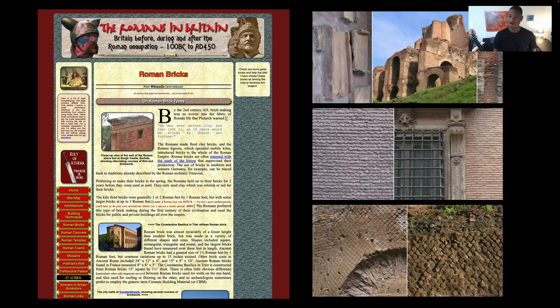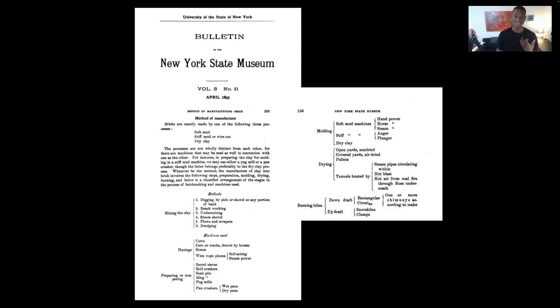Roman bricks are pretty distinguishable for being long and thin, and also particular types of bricks for various specific features like mosaic. Fast forward to the late 1800s — our favorite time period in the United States. The Bulletin of the New York State Museum tells us in 1893 that bricks are usually made by one of three processes: soft mud, stiff mud or wire cut, or dry clay. These three methods determine the end result, along with the processes and tools needed to create these bricks.